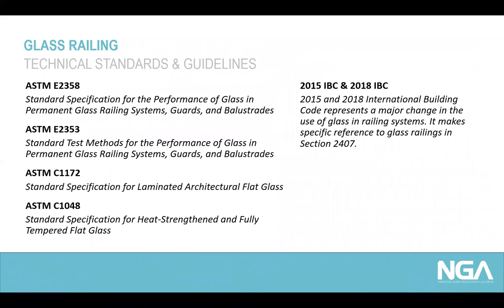There are some rules which have to be taken into account when working with glass railings. First of all, ASTM E2358 is a specification standard for glass railings. ASTM E2353 is the test method standard for glass railings. ASTM C1172 and ASTM C1048 are product specification standards for laminated safety glass and for heat-strengthened and fully tempered glass used in architectural applications. All those technical regulations are covered by the International Building Code from 2015 and 2018, where specifically Section 2407 refers to glass railings.